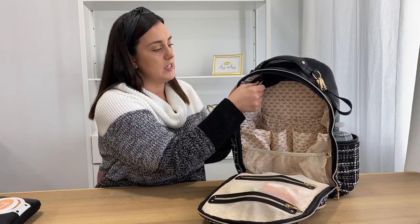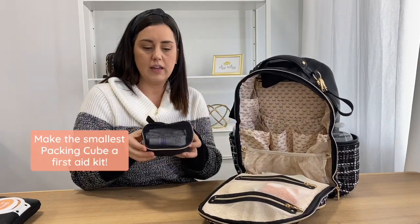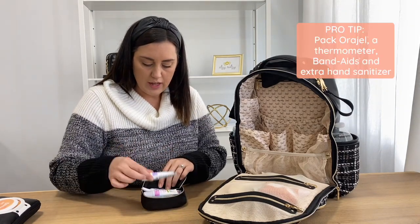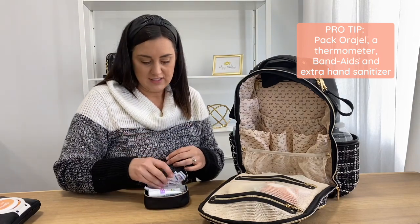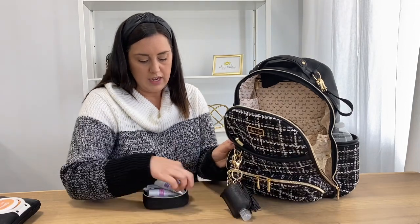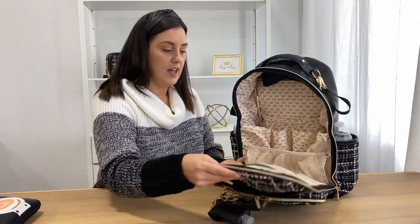Up here is one of my favorite little pockets — this is the smallest packing cube, and I use it as a little first aid bag. For my one-year-old I have some Orajel and a thermometer for both my little ones. With my five-year-old I have Band-Aids because we're always needing Band-Aids. I also keep an extra hand sanitizer in here just in case this one gets wet.